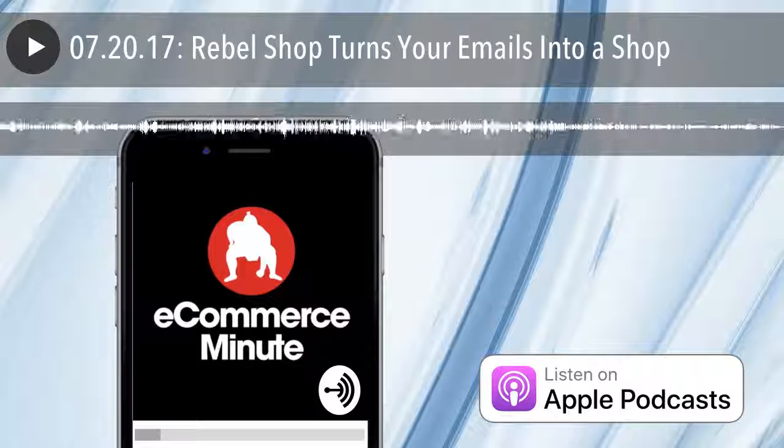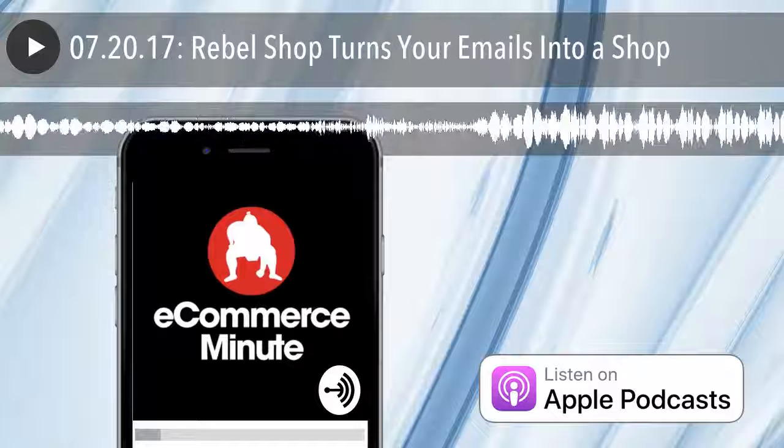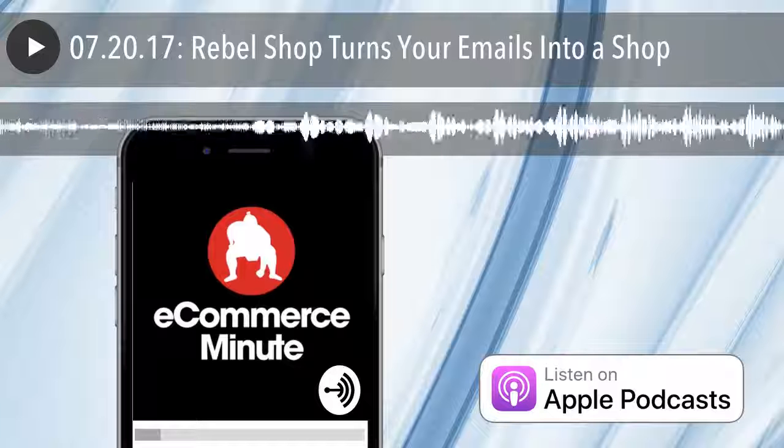The podcast you just heard was recorded with Anchor. If you want to make your own, download the Android or iOS app completely free from anchor.fm/podcast. That's anchor.fm/podcast.